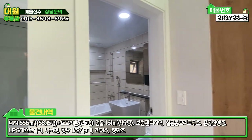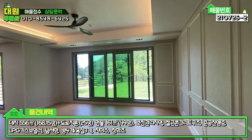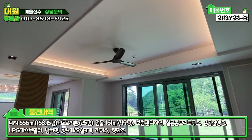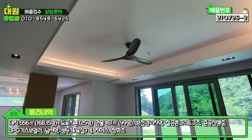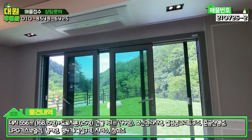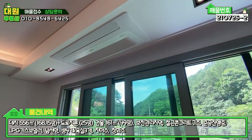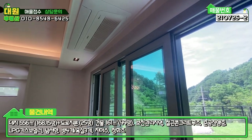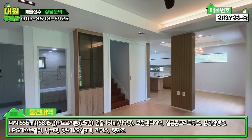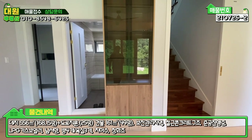화장실 나오시면 바로 메인 거실 공간이 있습니다. 거실 공간이 굉장히 넓고, 천장에는 원목으로 된 실링팬이 있고, 창호도 굉장히 넓게 LG 브랜드로 시공돼 있습니다. 시스템 냉난방기도 빌트인 돼 있고요. 거실이 굉장히 넓고, 2층으로 올라가는 계단 좌측에 수납장 하나 더 빌트인 돼 있습니다.